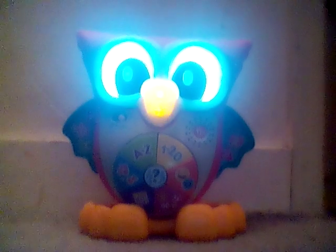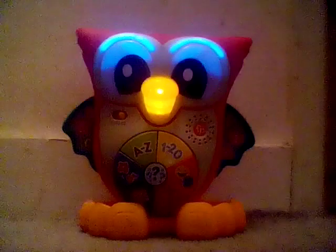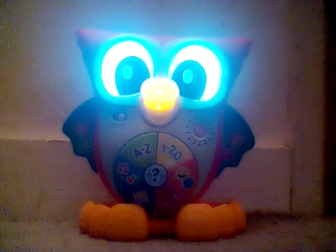Guess what? There are lots of different kinds of owls and they make lots of different sounds. Some owls hoot like I do. Some owls bark like a dog. Hoo hoo!